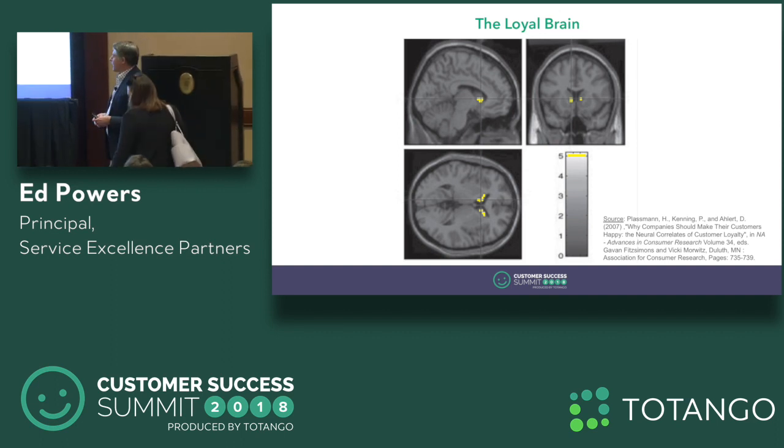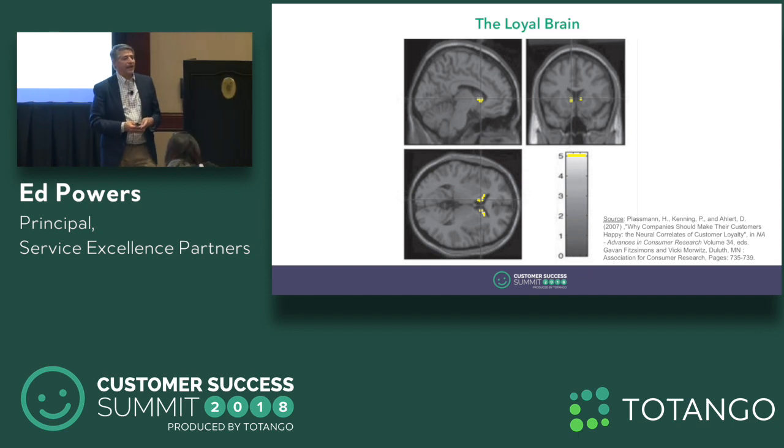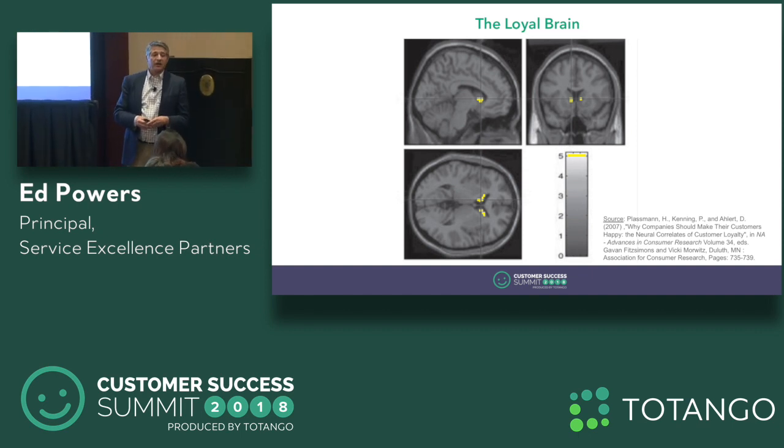Now this part of the brain is really interesting. This is a part called the ventral striatum. It's part of your midbrain and part of your reward system. It actually sits in a part of the brain called the basal ganglia, and what it does is it encodes expected future rewards. So what the experiment showed is that people who were loyal would associate that particular brand with higher expected future rewards. Makes sense, right?